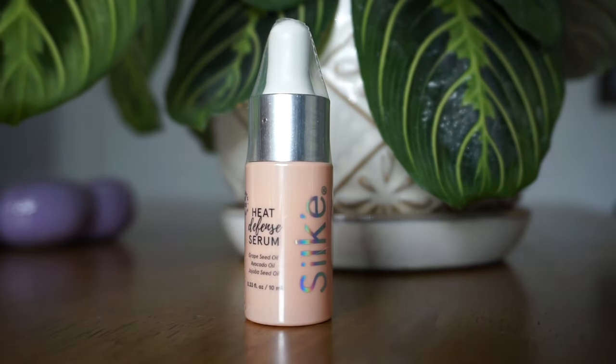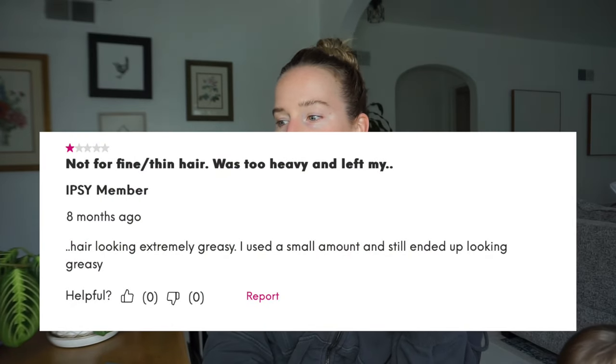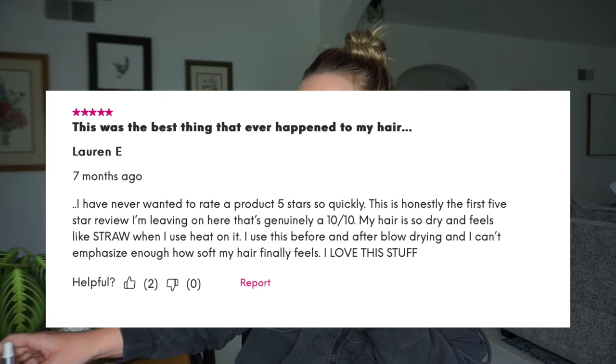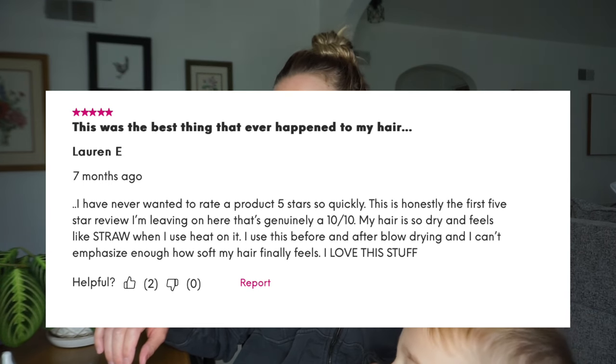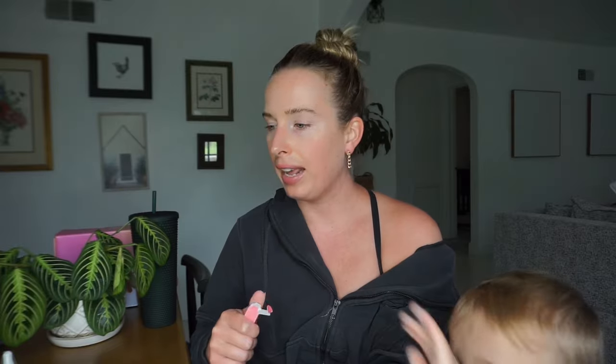Next is a silky heat defense serum for your hair — it protects from thermal styling and blow drying up to 450 degrees. I don't think I've ever gone over 350 with my hair tools. Sample value is $4.20. The one-star says hair looks extremely greasy — she used a small amount and it still looked greasy. She has fine hair and so do I, so I feel that. The five-star says she's never wanted to rate a product five stars so quickly — it's genuinely a 10 out of 10. Her hair is dry and feels like straw when she uses heat, but before and after blow-drying with this it finally feels soft.